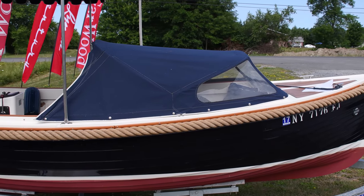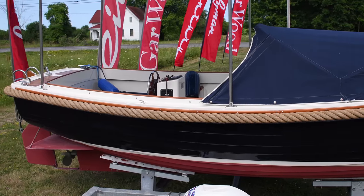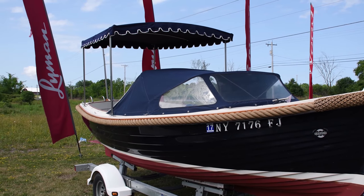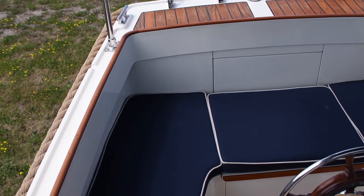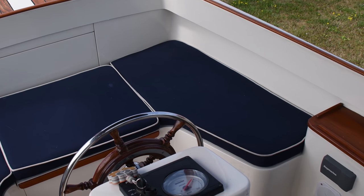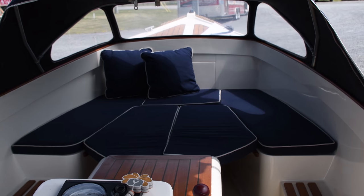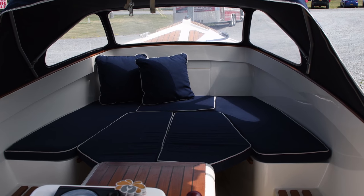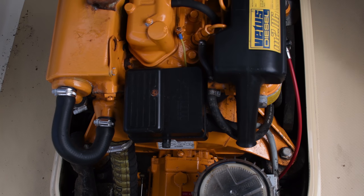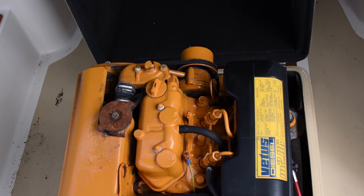The boat we're looking at today is a 2002 Dameron Grand Coast boat. It is 18 feet in length and is a Dutch built boat. It is a fiberglass hull construction but made to look like it is a lap strike built. It has a small diesel engine and for an 18-foot boat has a remarkable amount of seating and entertainment room.